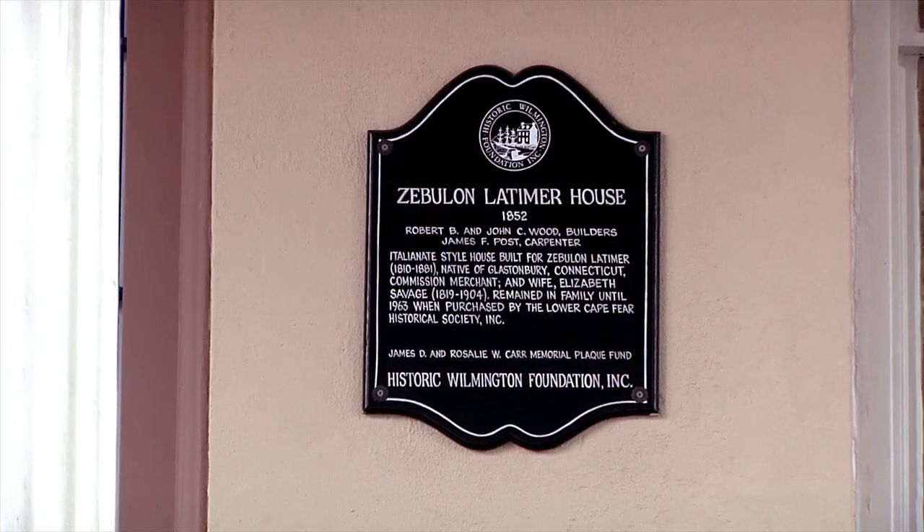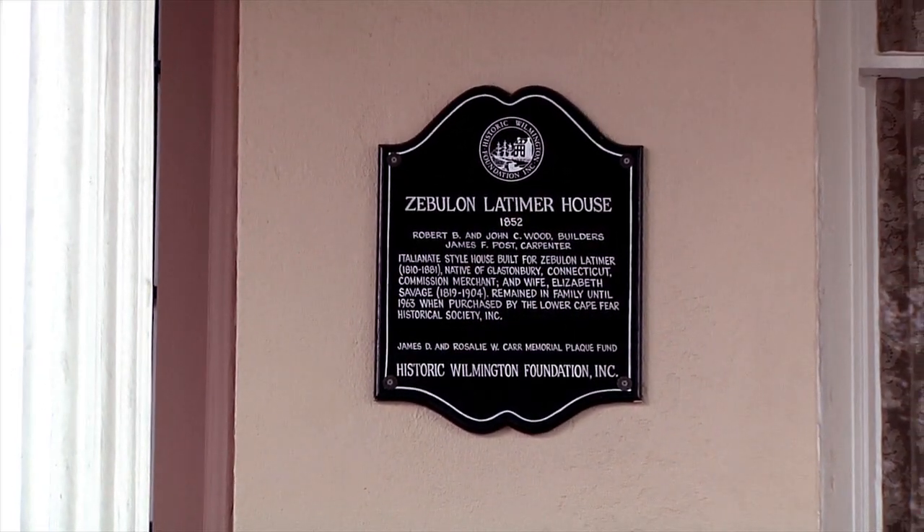The Latimer is one of my favorite houses simply because of its uniqueness. One of the unique things about the Latimer house is that it was in the Latimer family all the way up until 1963, when the Historical Society acquired the property, and we've been maintaining it ever since, trying to keep it as original as it looked back in the 1800s and early 1900s.